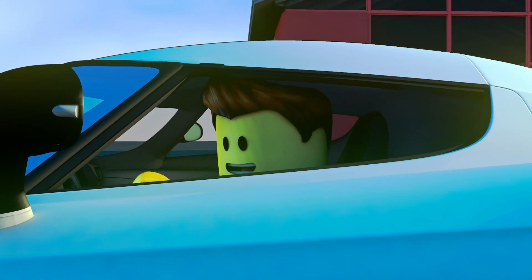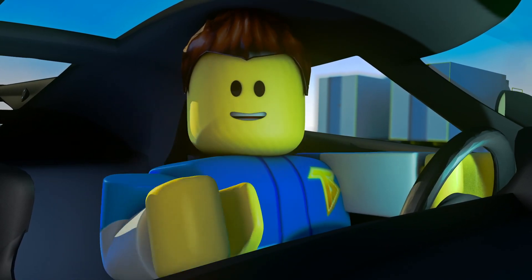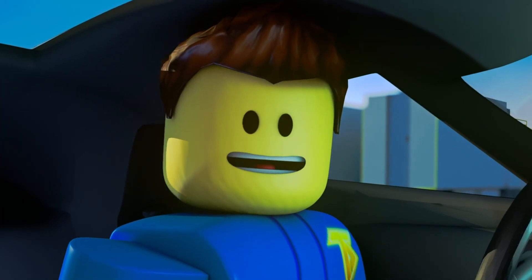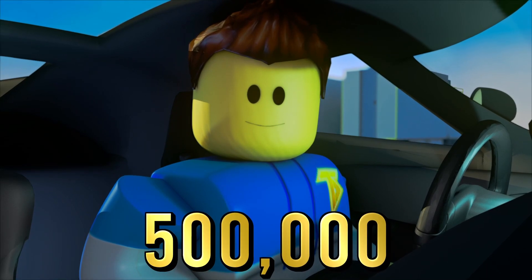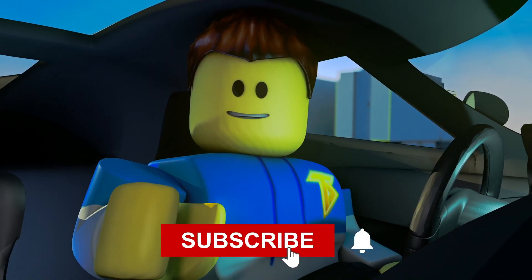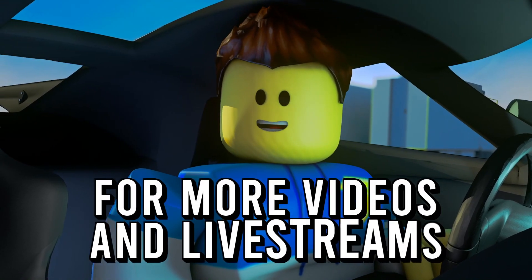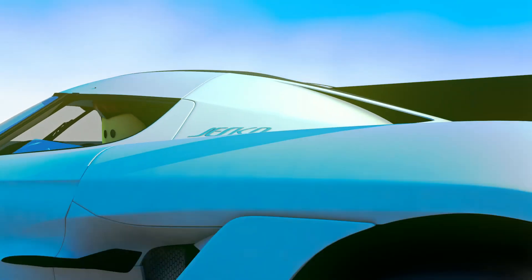Wow guys, that was amazing! What's more amazing is that we finally hit 250,000 subscribers. Our new goal is 500,000 subscribers. Before this video gets started, be sure to hit that like button, subscribe, and don't forget to click that post notification bell for more videos and live streams. Now I gotta go — I'm late for my race. I'll see you in the video!